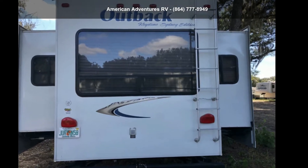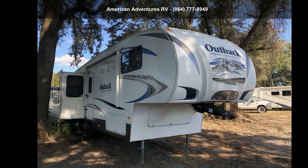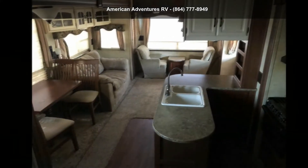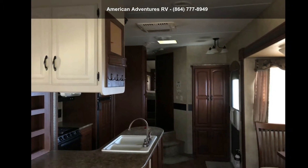Start planning your next trip in this Keystone 2011 Outback M330 FRL. This 5th wheel RV achieves maximum convenience and comfort combined with style and durable residential appointments. This unit is perfect for vacationing, adventuring, or just relaxing.